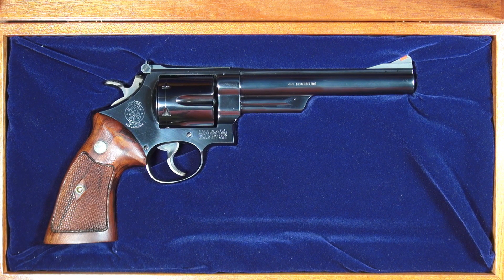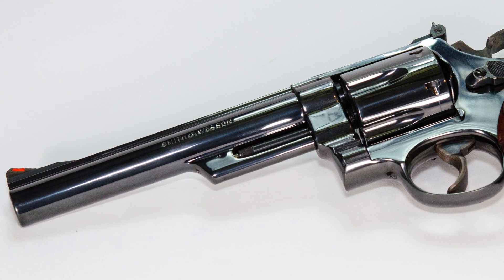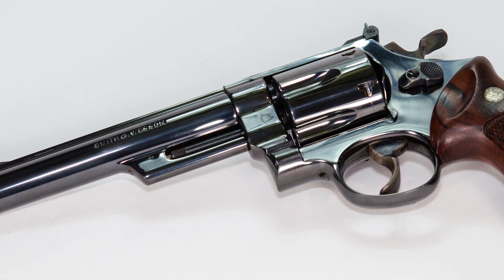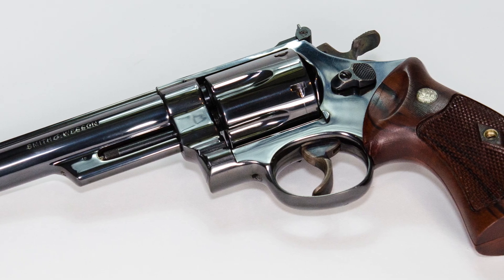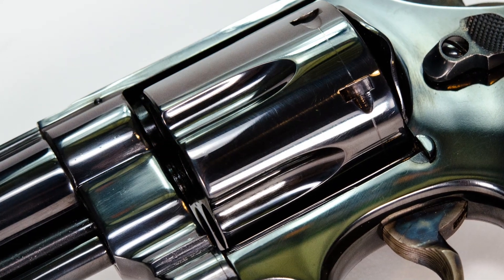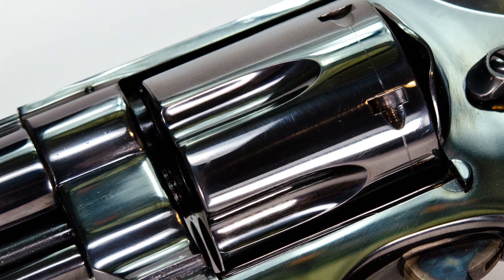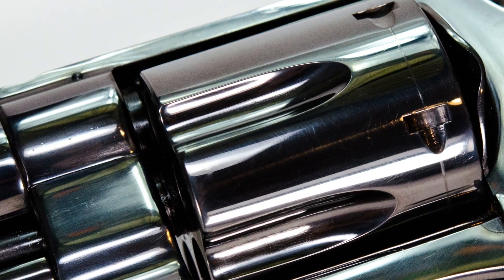Immediately thereafter, Smith & Wesson started working on building the gun for this new powerhouse, which brings us to this treasured handgun. It's reported that the very first revolver was built at the end of December 1955. It was used to further develop the ammunition for commercial use, done by Remington — hence the name that remains today: .44 Remington Magnum. Production of the guns for commercial and law enforcement sale started in 1956.